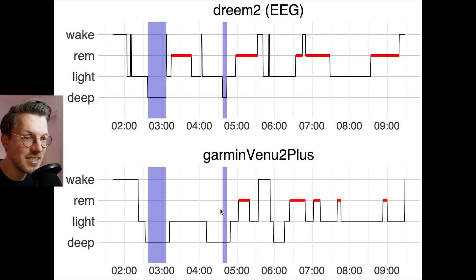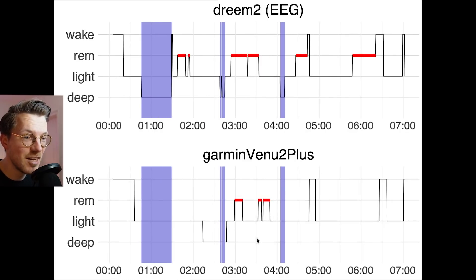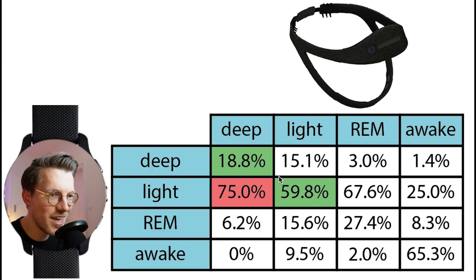Out of all 6 nights I tested the device, the second night represents the best night in terms of deep sleep tracking, where all my deep sleep was indeed detected, though some extra deep sleep was detected by the Venue 2 Plus. However, most nights are more like this, where no or almost none of my deep sleep was detected. As you can also see in this example night, all my deep sleep is missed. Light sleep detection was okay, with about 60% of the light sleep correctly detected.